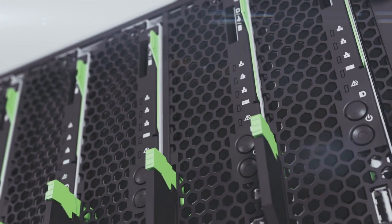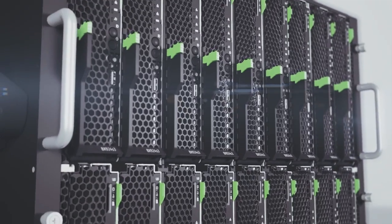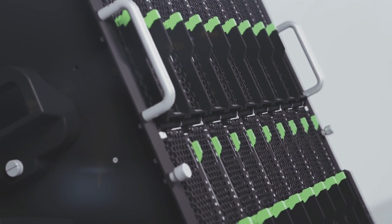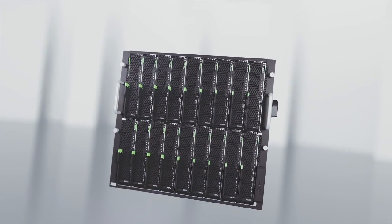To ensure the highest quality at all times, we subject every system to a comprehensive and rigorous testing — not just to meet industry standards, but to exceed them. Our factory in Augsburg, Germany, is one of the most advanced and environmentally friendly facilities in Europe.